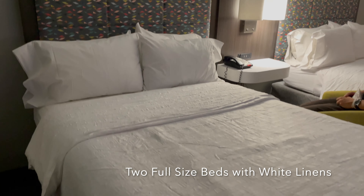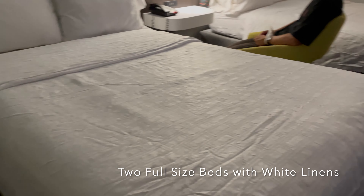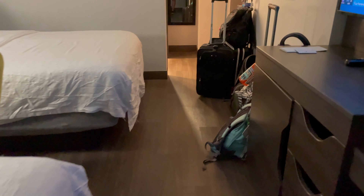It's two full-size beds, white linens. Kind of your standard issue Hampton Inn.